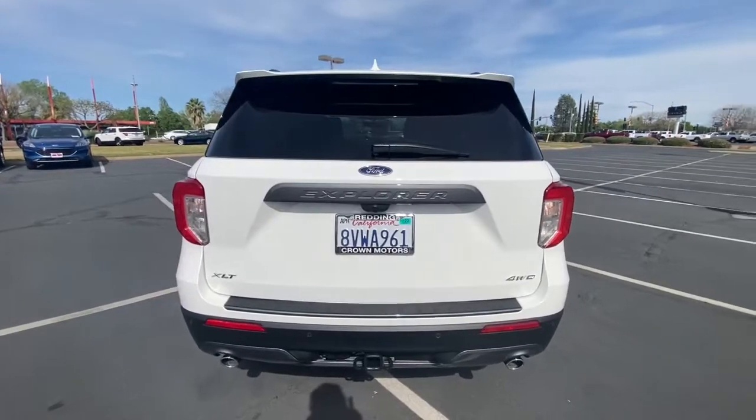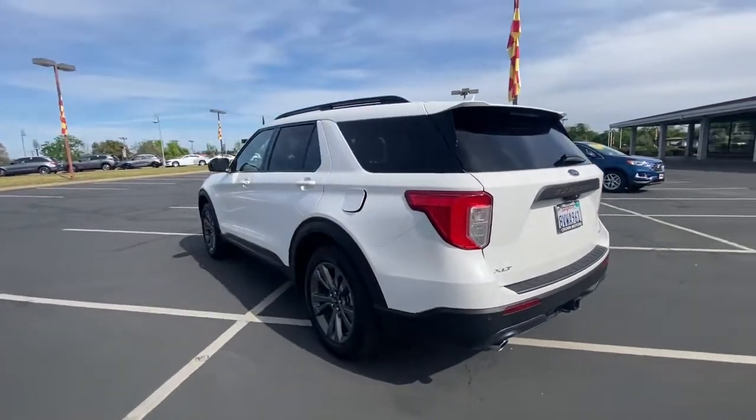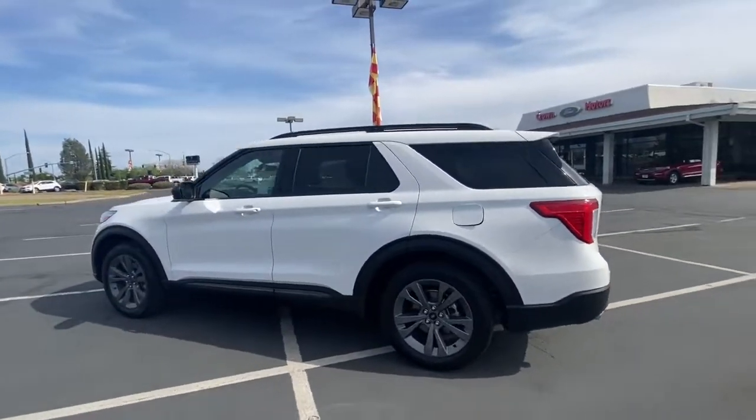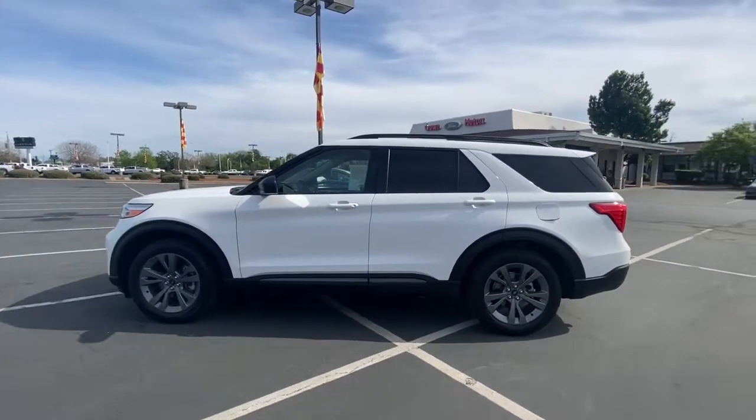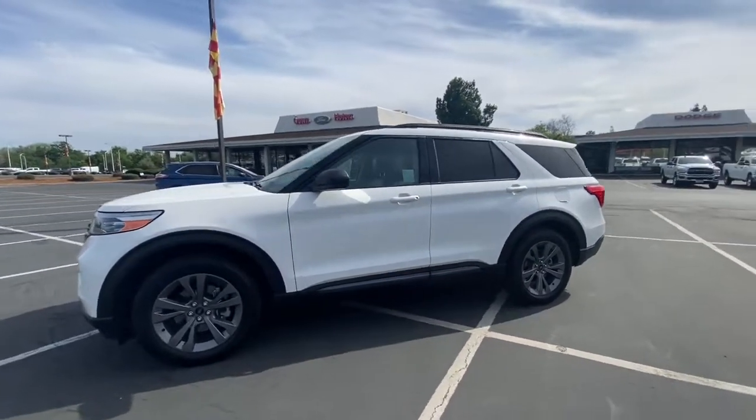This handsome midsize SUV offers a solid, comfortable ride and options that let you customize capabilities such as towing and intelligent all-wheel drive. Don't miss the chance to drive home in this handsome and versatile Explorer.